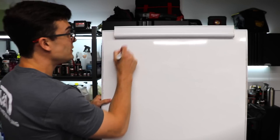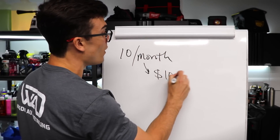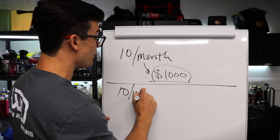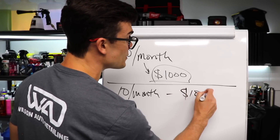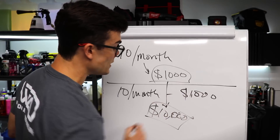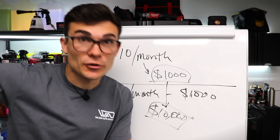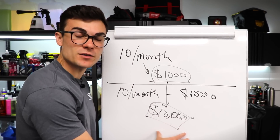Let's do the same scenario. Ten customers per month at $100 each means $1,000 per month in recurring revenue from maintenance clients. Now let's pretend we're doing 10 ceramic coatings per month and each ceramic coating conservatively costs $1,000. All of a sudden we've scaled up to $10,000 per month in our detailing business — without outsourcing work, without finding 50 or 100 new customers. We're dealing with the same 10 customers and we've scaled up to literally five figures of monthly income.